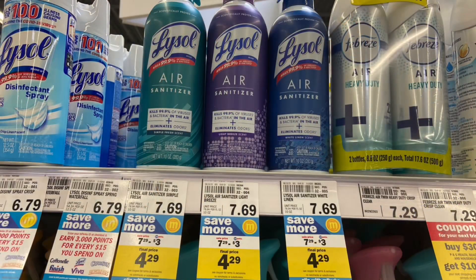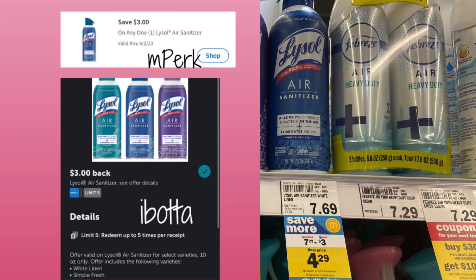We have a deal on the Lysol air sanitizers. These are $7.29 on sale this week — the original price is $7.69. We have a $3 Mperc available and $3 back on Ibotta. It'll make your final cost just $1.29 — definitely a great price point if you're interested in trying this new product.